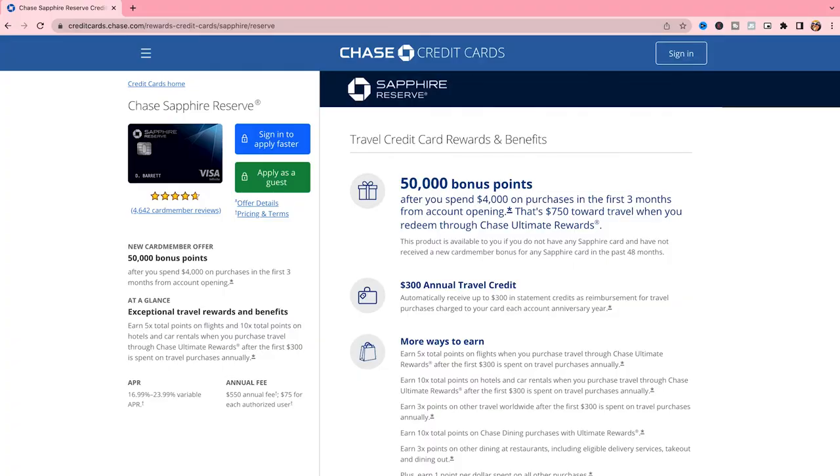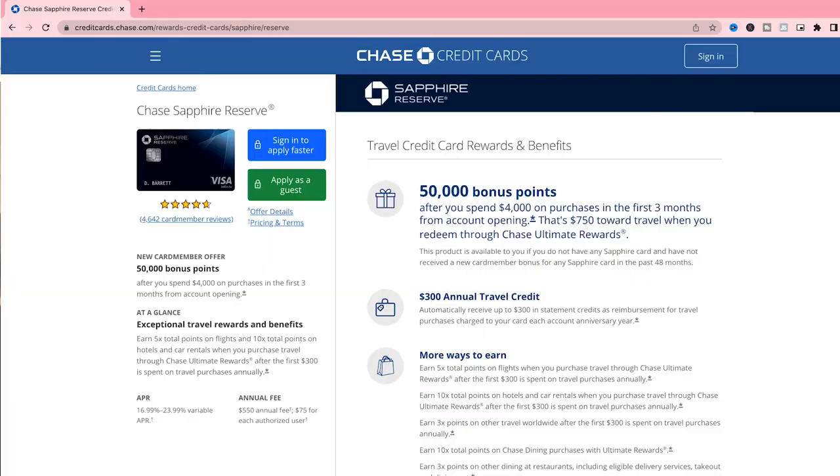With the Chase Sapphire Reserve, the annual fee is $550 US dollars. Don't let that scare you away — if you are a frequent traveler and you take advantage of all the perks and benefits, the card can easily pay for itself. The sign-up bonus is 50,000 bonus points once you spend $4,000 on purchases in the first three months from opening your account, which is pretty common for this type of credit card.